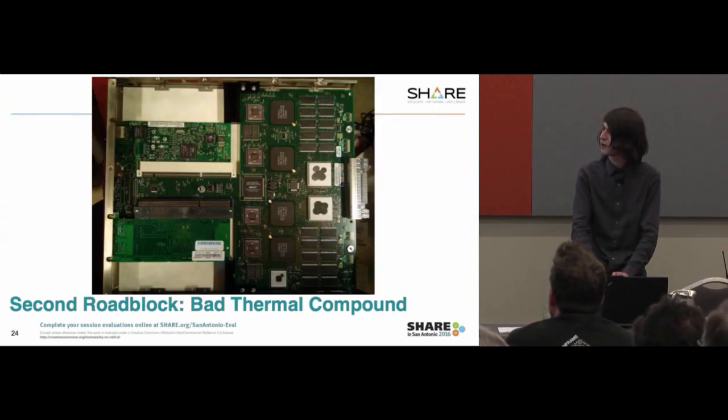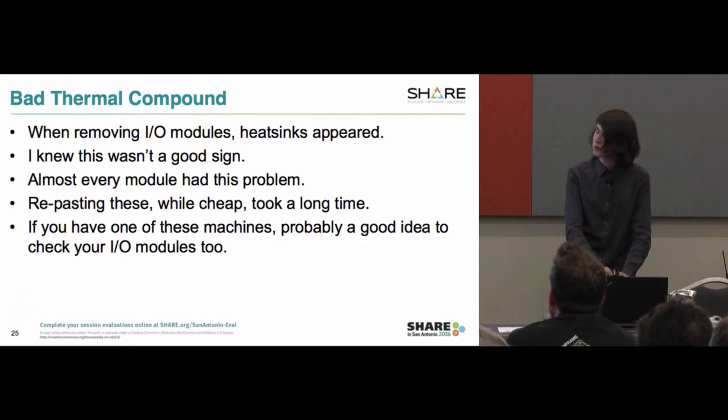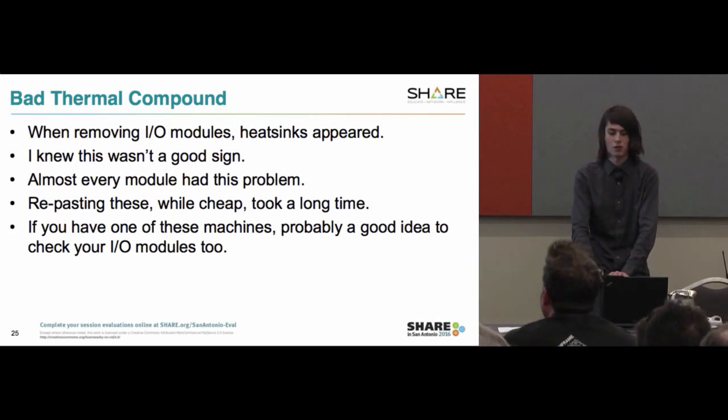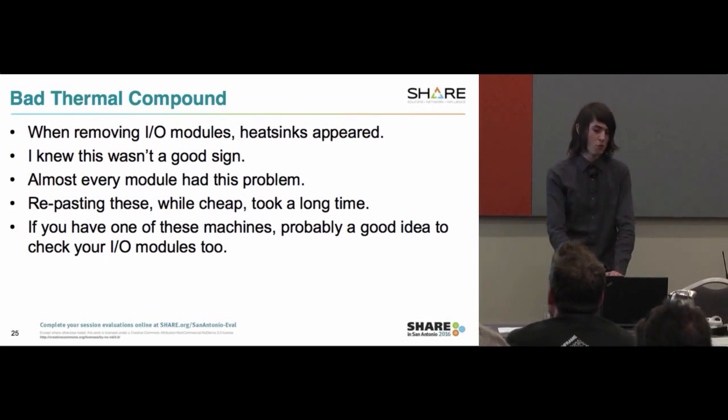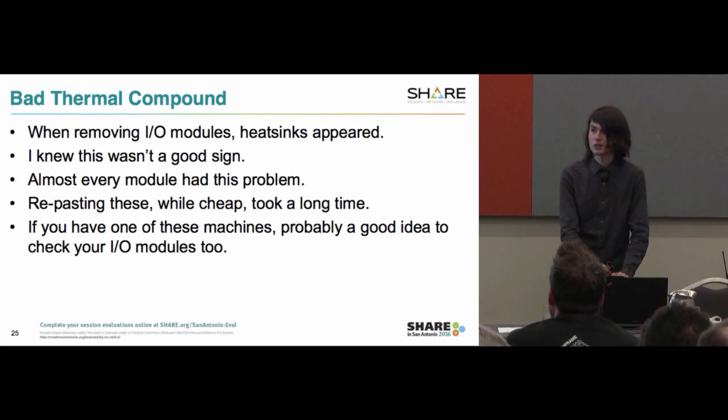The second roadblock was bad thermal compound. Apparently this was a known problem around the time this machine was made. I assume it's the anodizing on the heat sinks, but basically the heat sinks fall off when you remove the IO cards. Almost every module had this problem, other than about two ESCON cards. Repasting them with $5 of paste took hours — you have to go in and scrape off the dies of the chip with razor blades, and it's a very delicate process not to chip those dies. If you have one of these machines, check it.